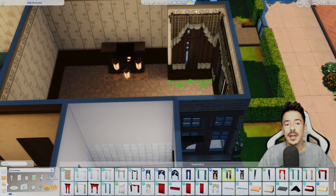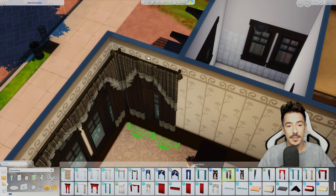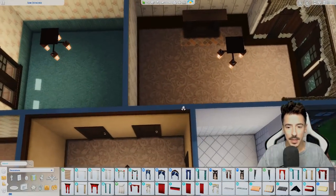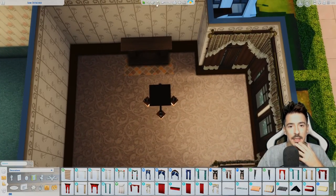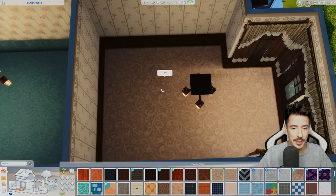I did block up the fireplace — I may even get rid of it altogether. I used a little freestanding one, but I'm thinking I might want to put the bed there. So yeah, we'll get rid of the fireplace and put the bed here.